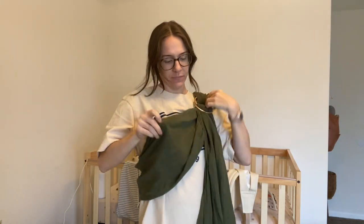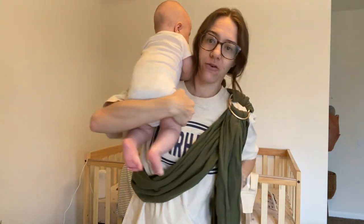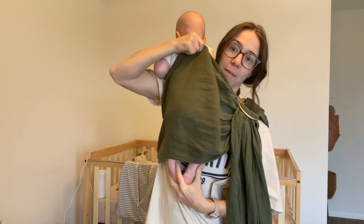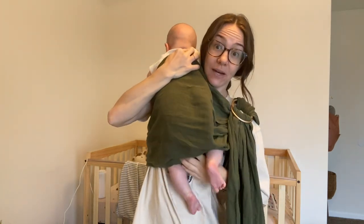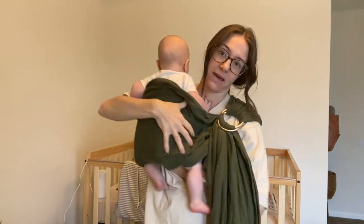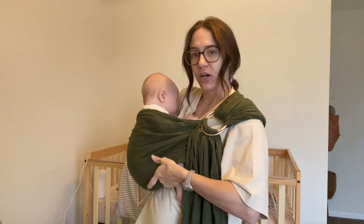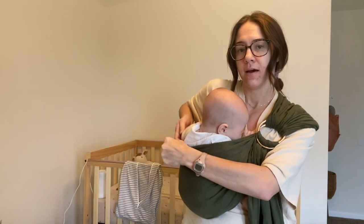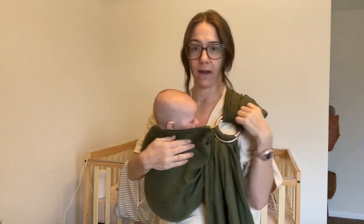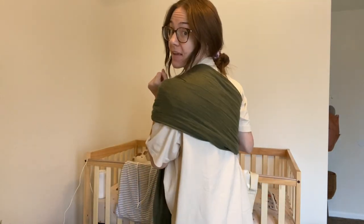When I filmed this I went full tutorial mode like I was going to be the spokesperson for Wild Bird ring slings, giving you a how-to, when I really just meant to show you how easy and fast it is. The whole point of this clip is to show you how easy it is to put these on — no bunch of buckles and snaps, you just tighten it in one or two spots after you get your baby in and you're good to go. Boom, that took me like five seconds to put him in there.